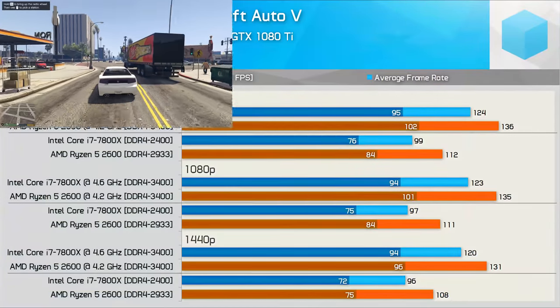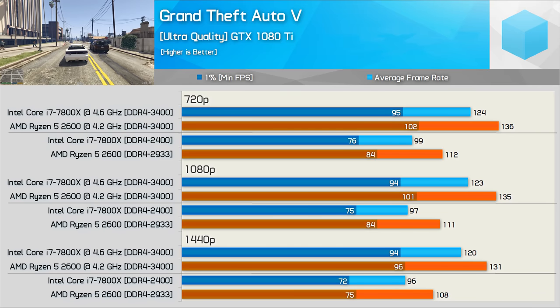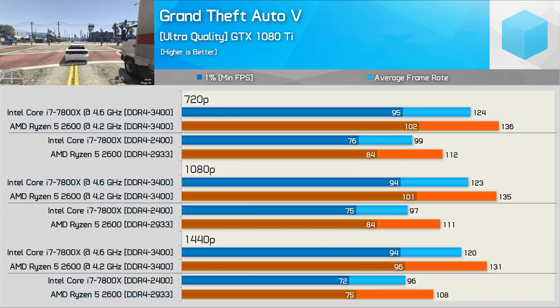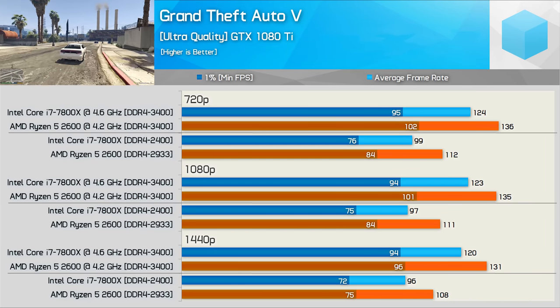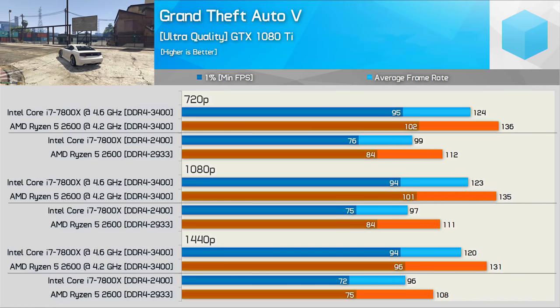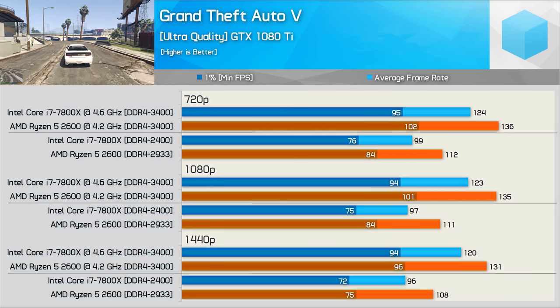Moving on to Grand Theft Auto 5, the Ryzen 5 2600 does very well both stock and overclocked. Using stock settings the 2600 crushed the 7800X, and even once overclocked the 7800X still took a similar beating. Although frame time performance was comparable at 1440p, the average frame rate was still 9% higher with the 2600.